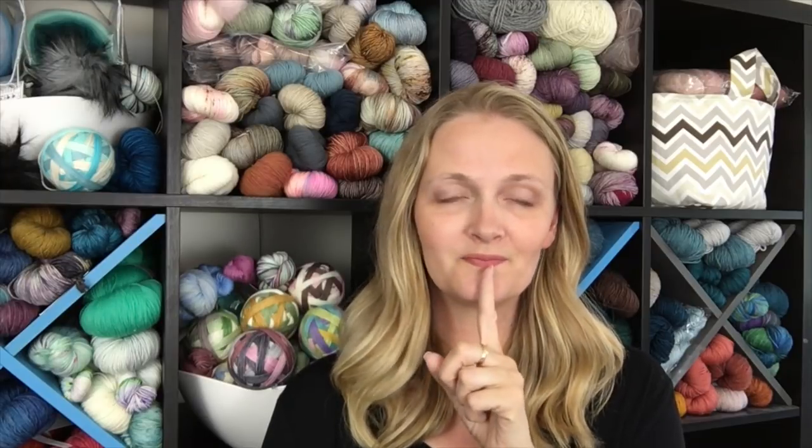Each month we are pulling a winner, and that person will receive a coupon code for my shop. Then at the end of the year, the five knitters who have completed the most pairs of socks that year using my yarn will receive a skein in a custom dyed colorway.